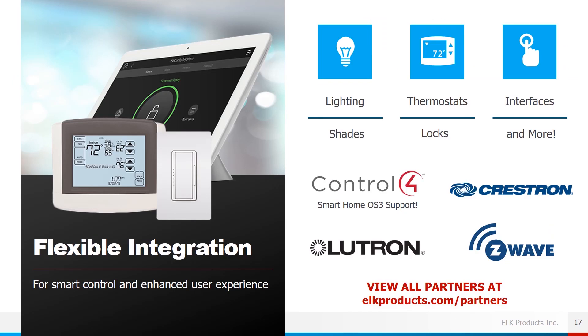We also allow flexible integration for smart control for an enhanced user experience. We're very fortunate that the M1 can integrate with lighting and other smart home platforms to determine which platform would work best for specific applications.